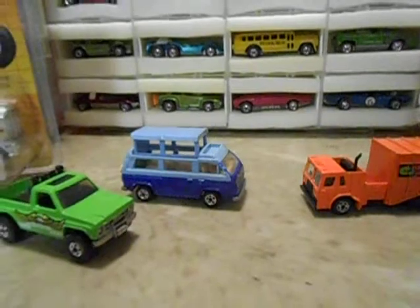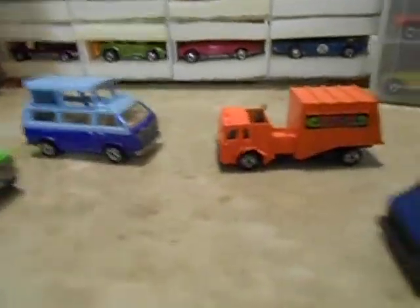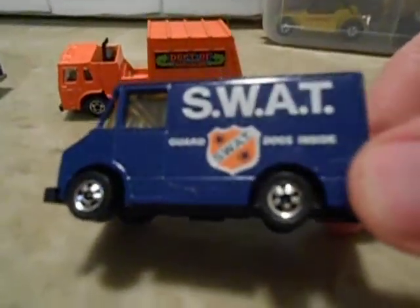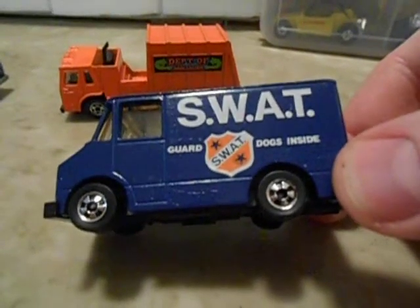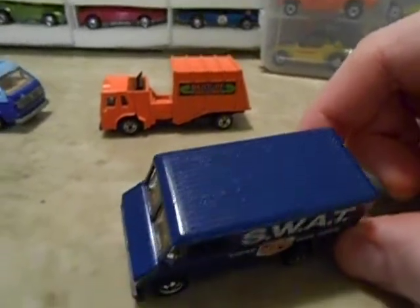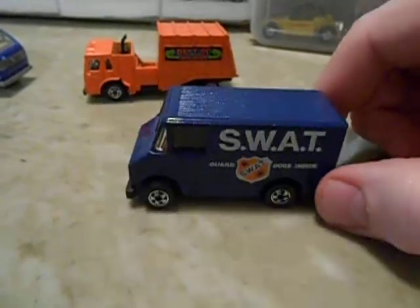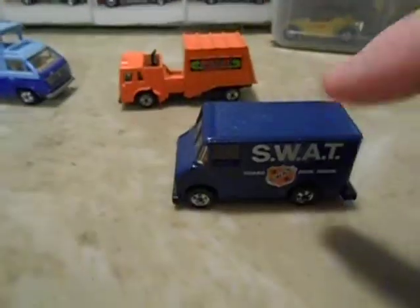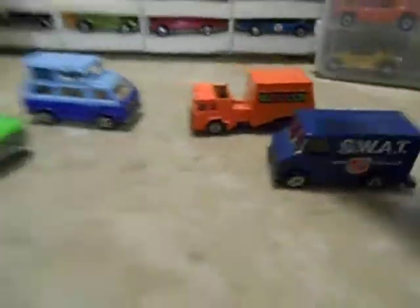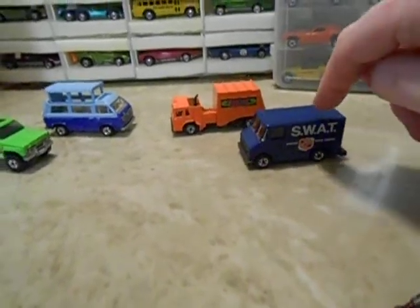Check this out — I had traded my SWAT off. I'm trying to get my Scene Machine series back completed. I had traded my SWAT to Cracker. And look at this one, man — insanely clean, it is so nice. The tampos are perfect, the paint's perfect, I don't see a chip on this thing anywhere. Really nice. I think I gave like eight or ten bucks for this one.